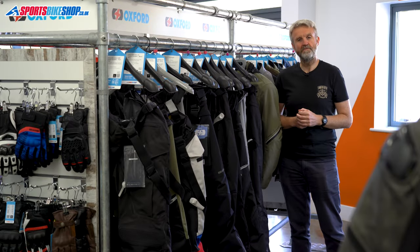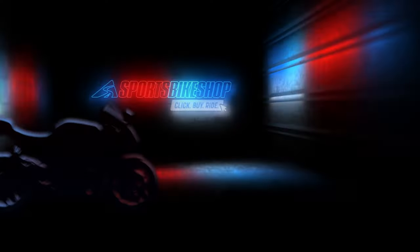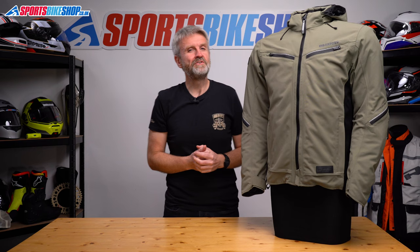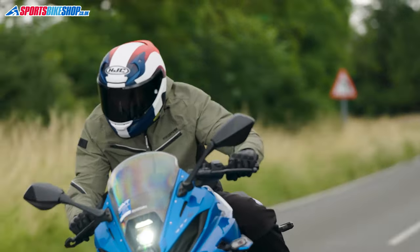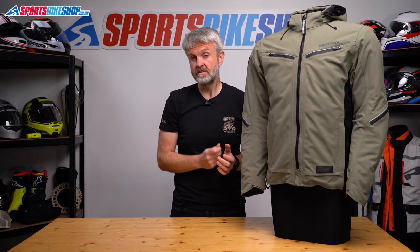Hi, I'm Tony. Welcome to Sportsbike Shop's review of the Oxford Mondial Street Jacket. Here's a new approach from Oxford that gives us a textile jacket with a relaxed style as well as laminated waterproofing and a AA CE safety rating. It's the Mondial Street Jacket and it's based on the Mondial 2 Touring Jacket but with a big overhaul to make it more suited to urban riding.